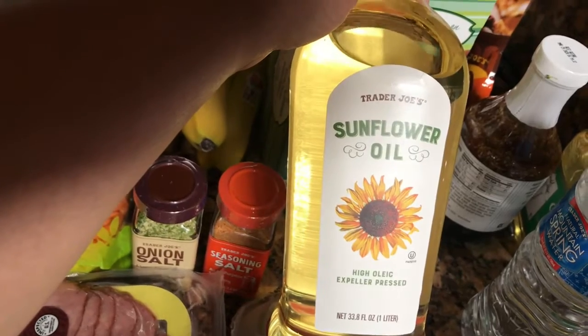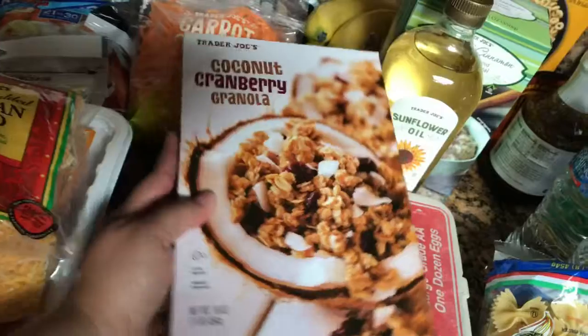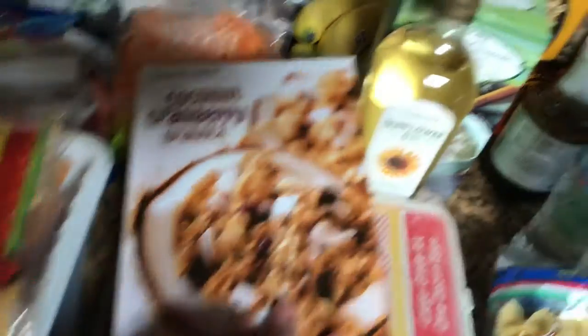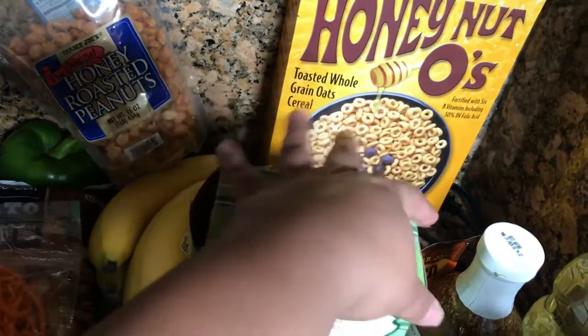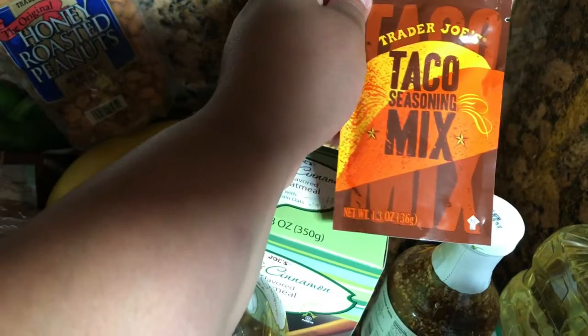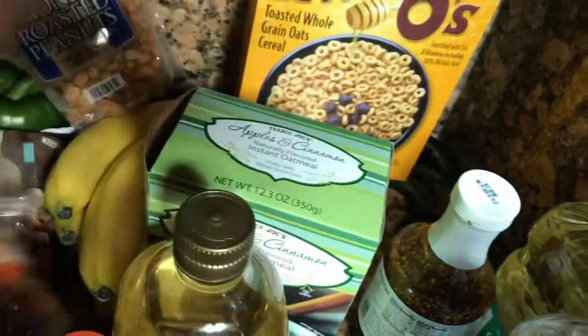I actually thought this was olive oil but I'm going to take that back. I got some oatmeal, this granola here — I like to put it in my yogurt — and then honey o's, which I like way better than honey nut Cheerios. I also wanted to try this taco seasoning mix; I usually just buy the one from Lowry's.